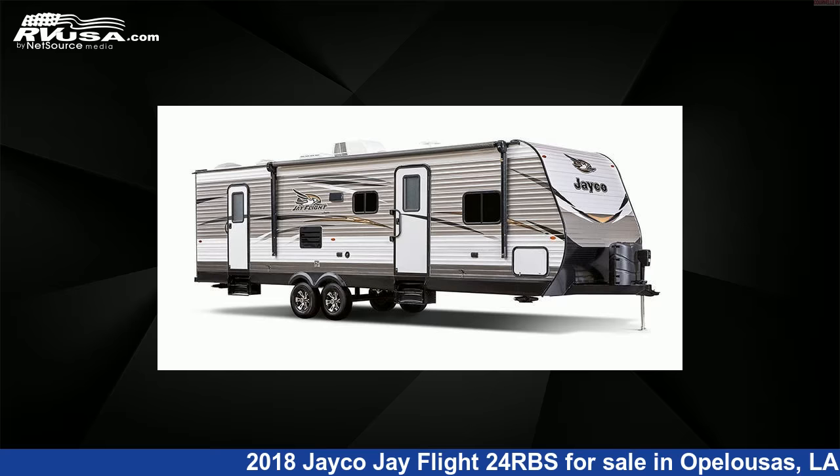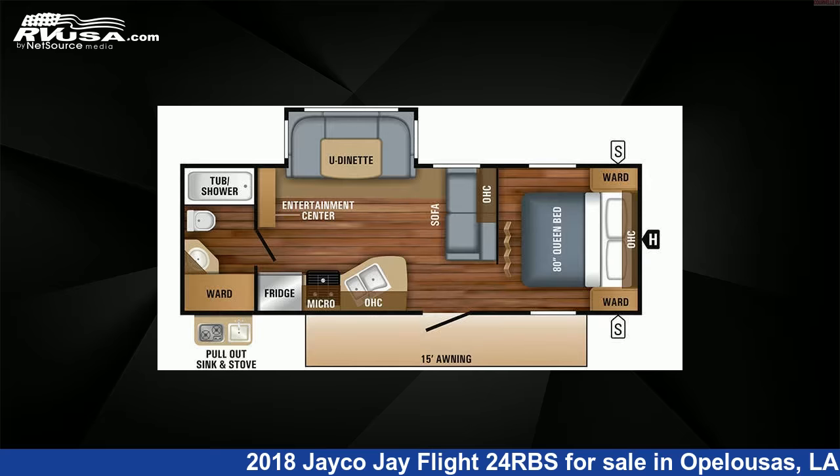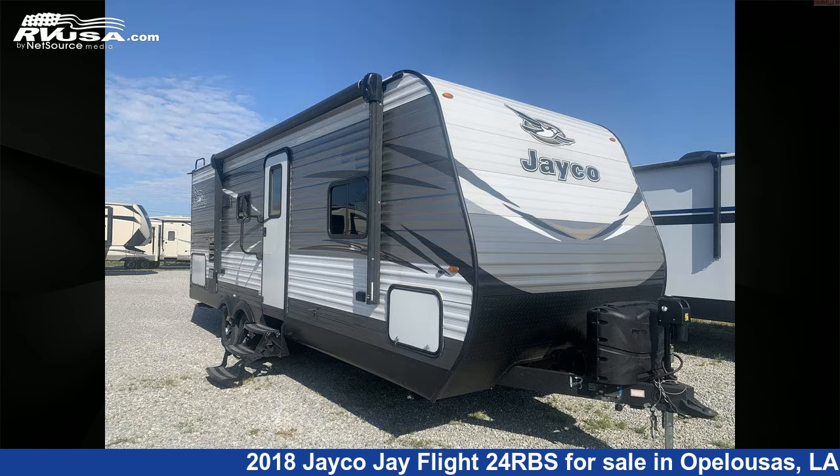This 2018 Jayco J Flight 24RBS is a travel trailer RV. It is located in Opelousas, Louisiana, 70570, and is offered for sale by Curvelle's RV.